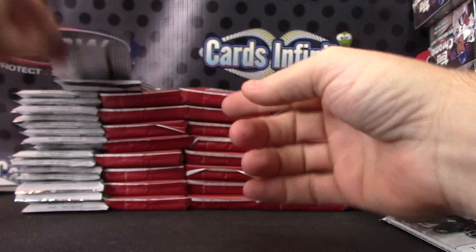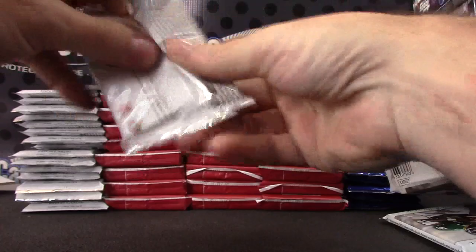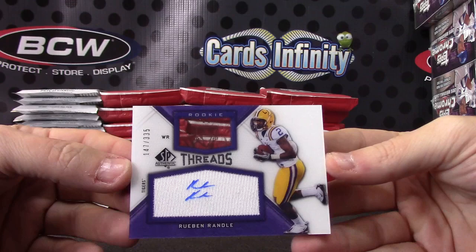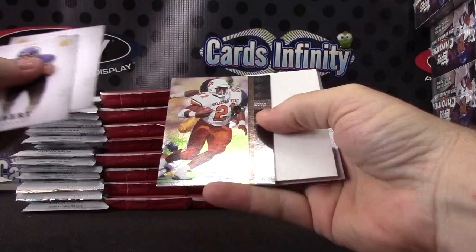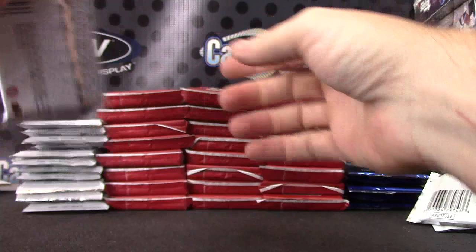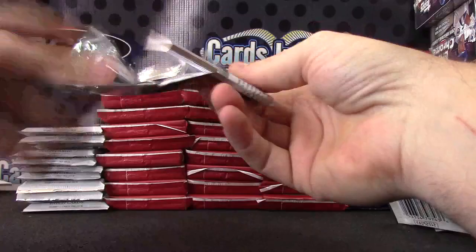Base. Die-cut John Elway. Torren Pool. Top pack — Reuben Randall 335 acetate jersey autograph. There you go Jim. Barry Sanders. Torren Pool. Pick-up fly. And base.